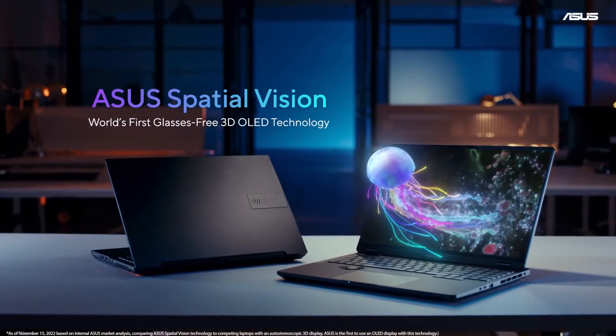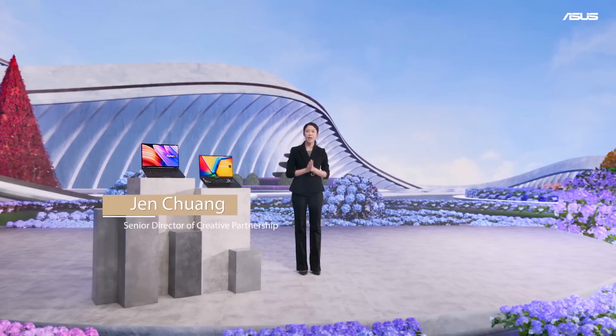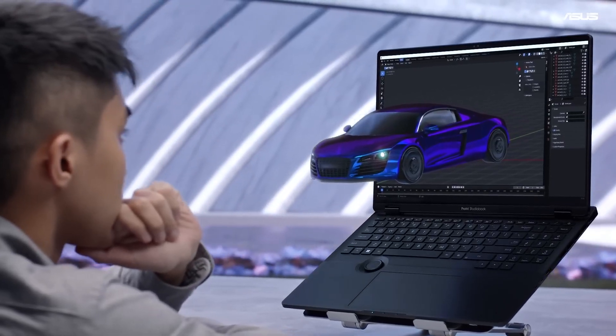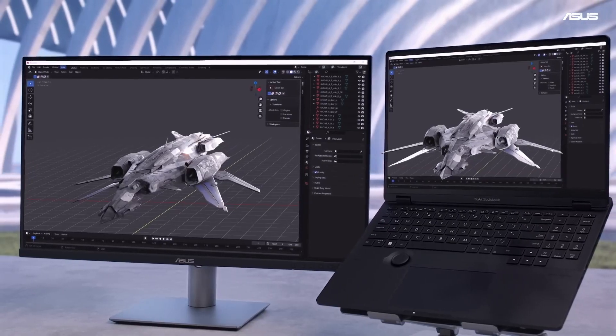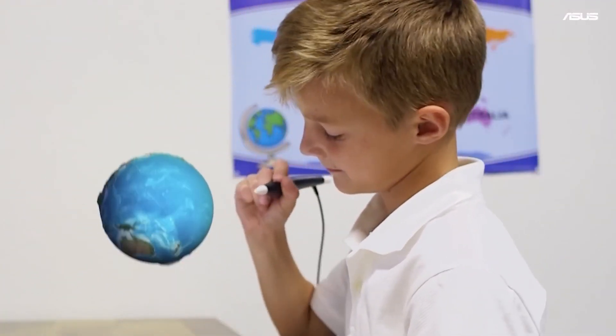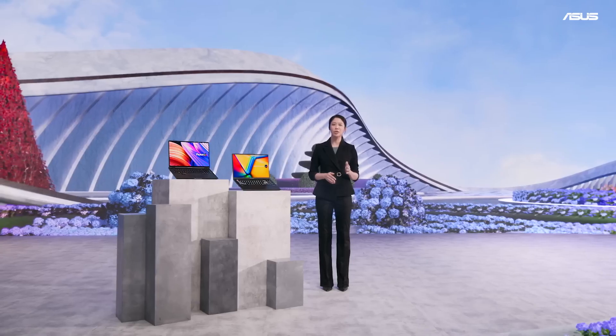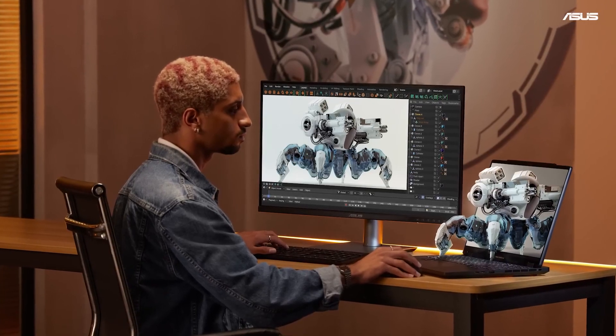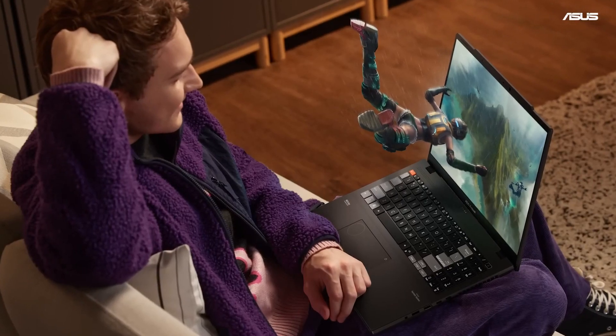ASUS Spatial Vision Technology — with the world's first glasses-free 3D OLED technology, you can see objects, buildings, characters, and scenery jumping out of the screen, making their coming-to-life experience even more powerful. The applications of ASUS Spatial Vision Technology spread from 3D animation, modeling, video streaming, gaming, and more.